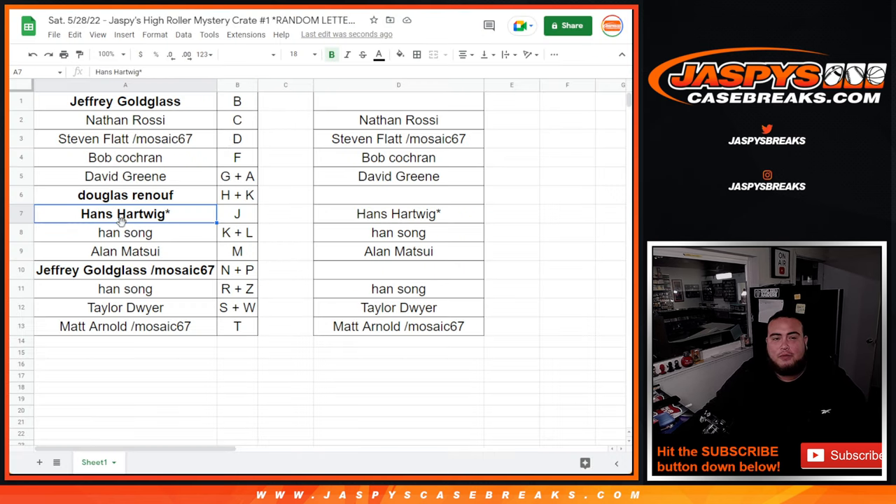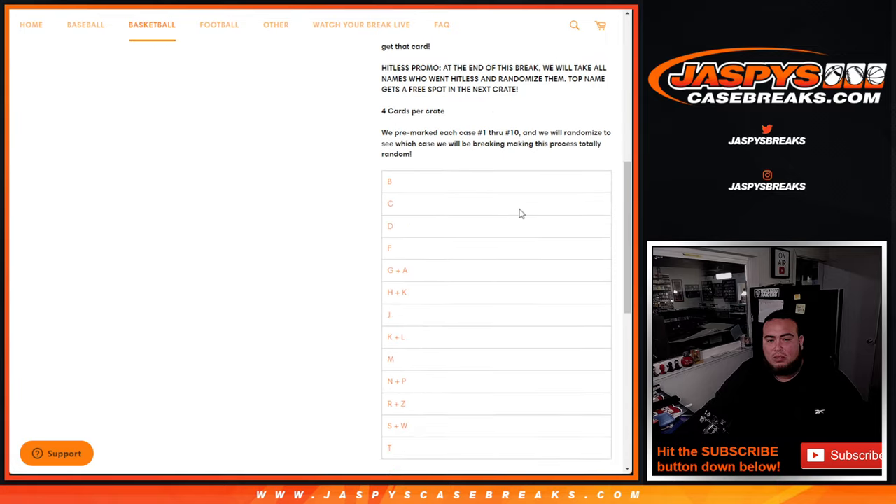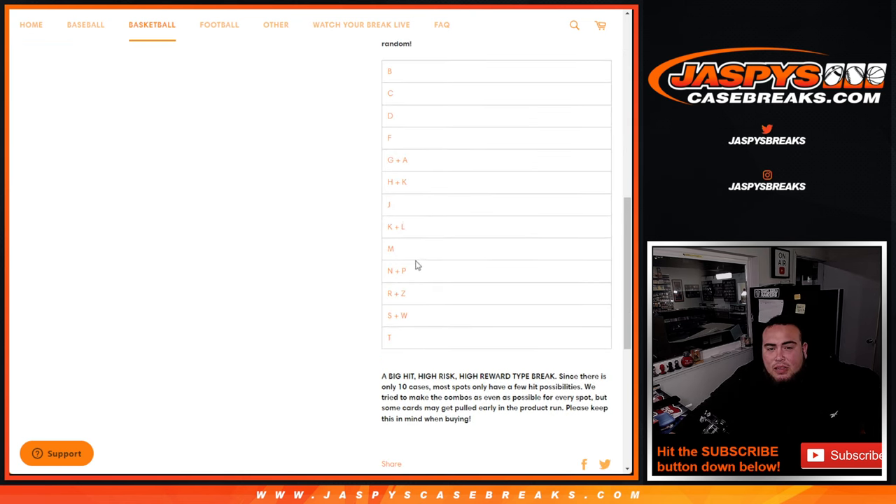Now, hit list promo. We had four hits. Jeffrey — wait, Hans letter J — let's take you out. Bill Russell letter B, Douglas already taken out. Neymar letter N, taken out already. And Kareem Abdul-Jabbar — wait, hold on. H and K are comboed together, and K and L are comboed. One of those letters shouldn't have that letter K. Hold on one second guys.